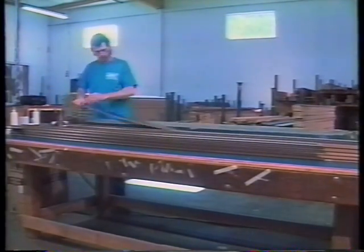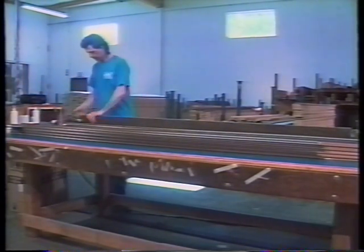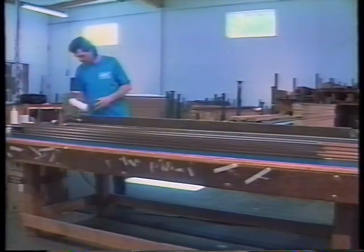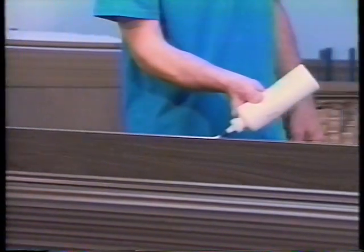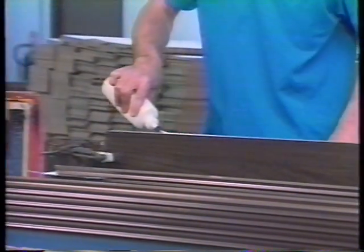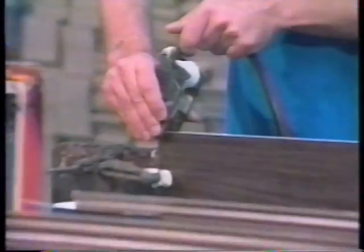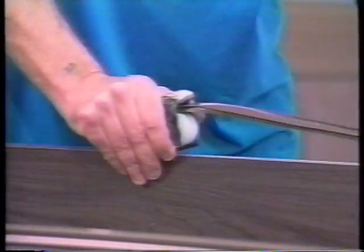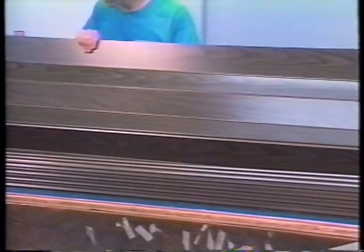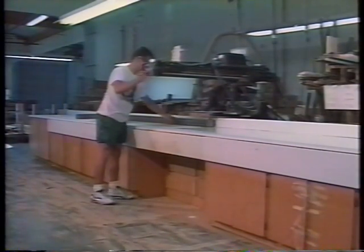Every Woodfold door is individually assembled with panels selected for color consistency. Using special moisture-resistant adhesives and engineered vinyl panel connectors, the body panels are assembled to the proper width required for your custom-made door. Likewise, the individually assembled panels are then trimmed to the exact height requirements for your door.